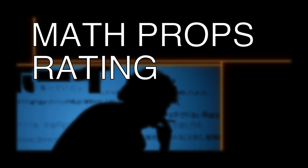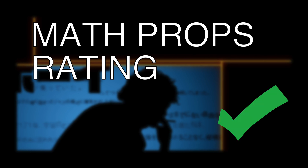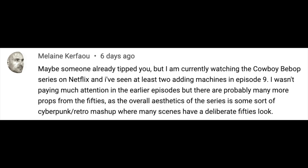In summary, I give Cowboy Bebop my math props rating of good. Thanks to Melanie Kerfau for the tip, and let me know if you see any more.